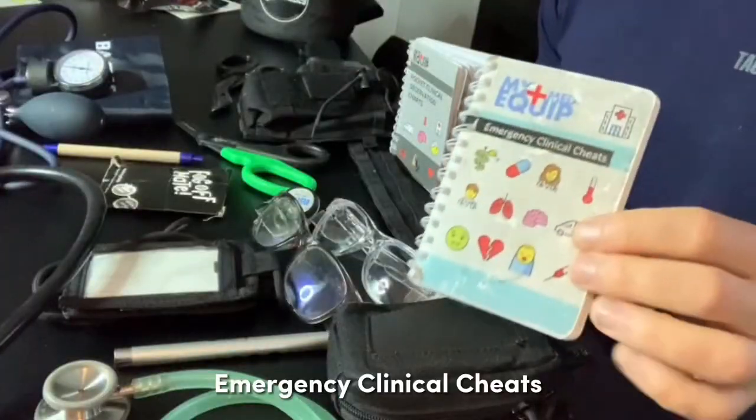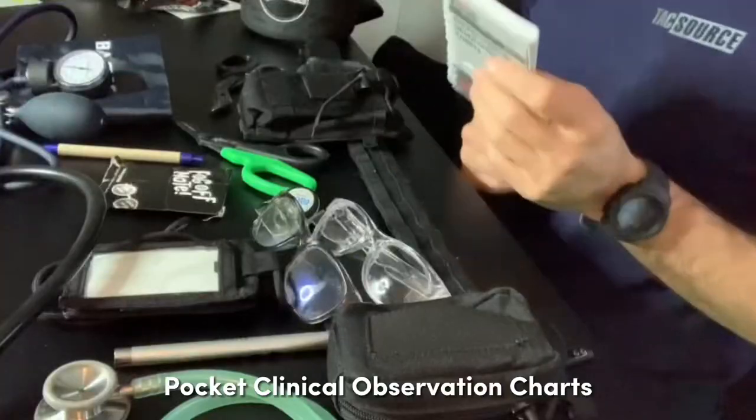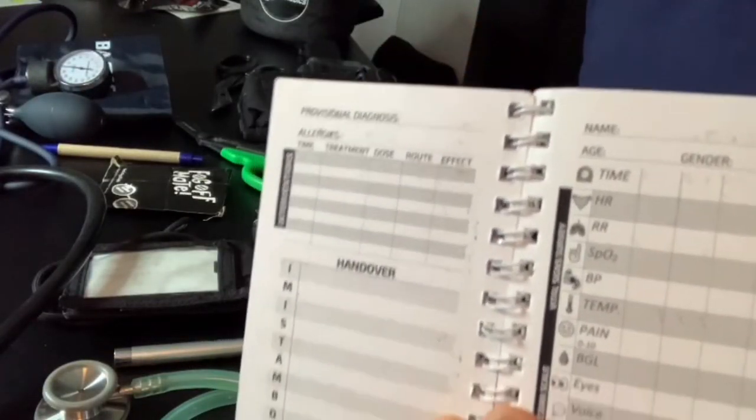Number two, as I said, I'm a big fan of reducing cognitive load, so this is just a little handy book of clinical tips and tricks. Number three, a clinical observations chart — it's like an ADS chart or observation chart that you would use in hospital. It's also got a spot for clinical interventions and a handover template.